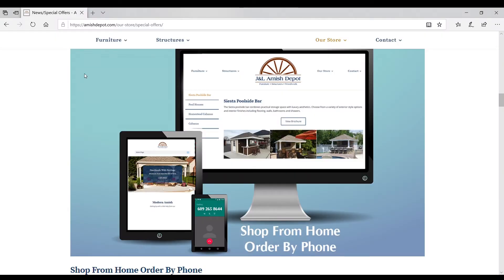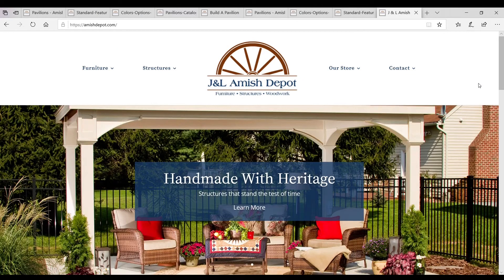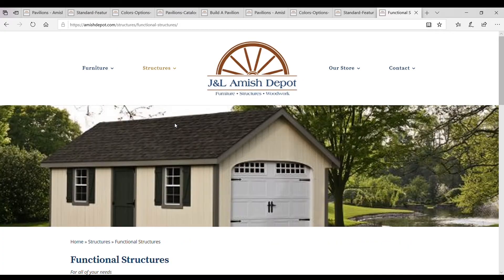J&L is making it easy to shop from home and complete your order by phone. Just visit our website at AmishDepot.com to get started.